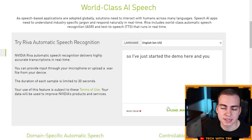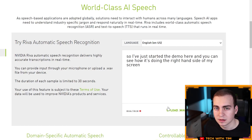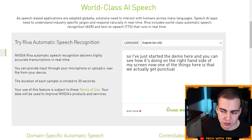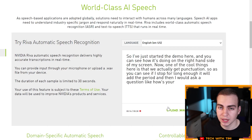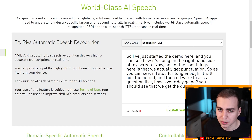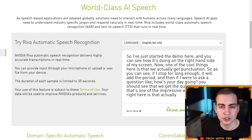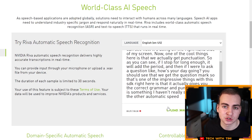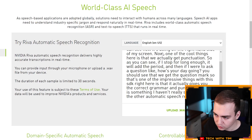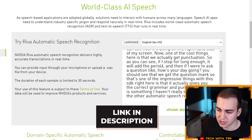I've started the demo and you can see how it's doing on the right-hand side of my screen. One of the cool things is that we actually get punctuation — if I stop for long enough, it adds a period, and if I ask a question like 'How's your day going?', it adds the question mark. That's one of the impressive things with this SDK: it gives you correct grammar and punctuation, which I haven't really seen in other automatic speech recognition programs. Pretty good overall.